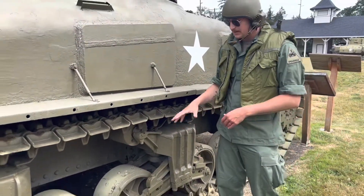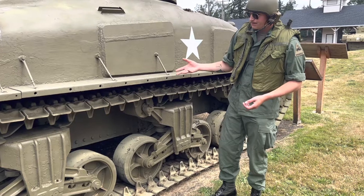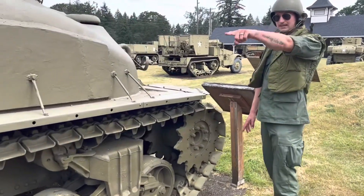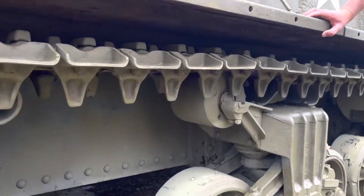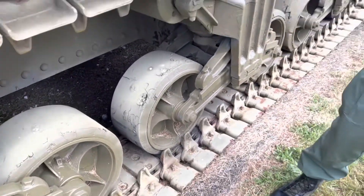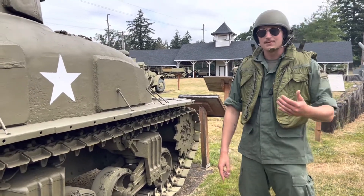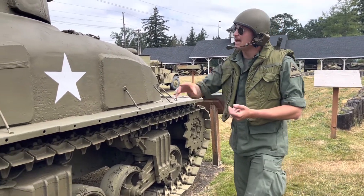Down here is the vertical volute spring suspension — the predecessor to the Easy Eight suspension — which is the standard M4 Sherman suspension. We're still in an era before the main battle tank doctrine. The drive sprocket is in the front, the return roller wheel is in the back, with small support wheels up inside the suspension. You can see the welding and casting on the hull lower section. A later war M4A1 modification not shown here is an escape hatch on the hull bottom, so crew could bail out if the turret hatches got stuck.